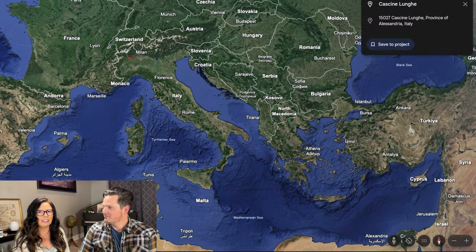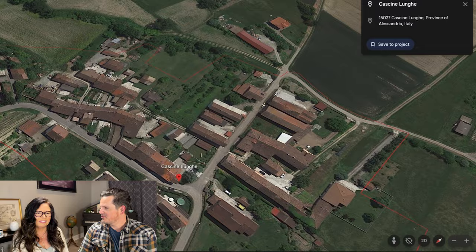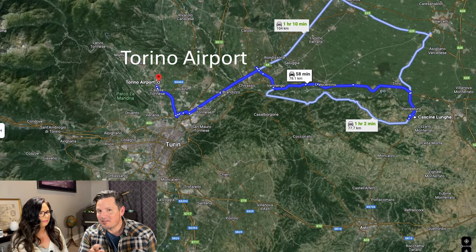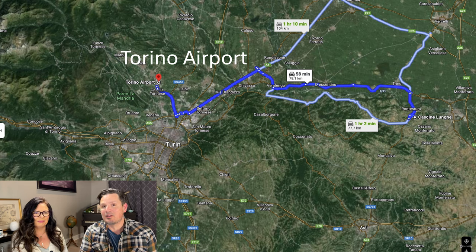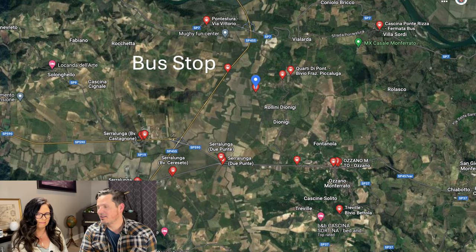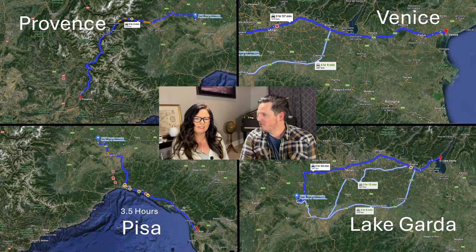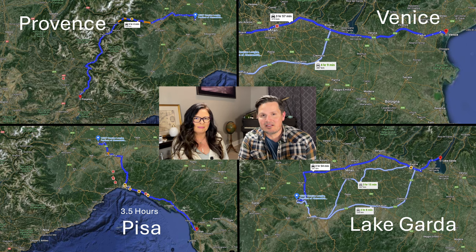We are in northern Italy, so close to France, so close to Switzerland. The Torino Airport is under an hour away, there's a train 13 minutes away, and multiple bus stops in the area. Provence is about five hours away, Venice is less than four hours away, Pisa is only three and a half hours away, and Lake Garda — the largest lake in Italy — is less than three hours away.